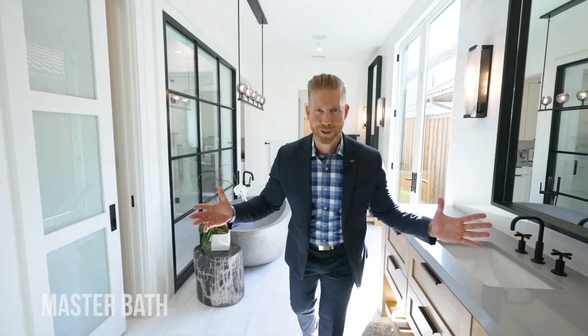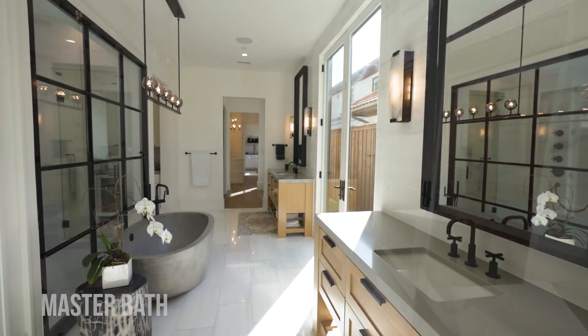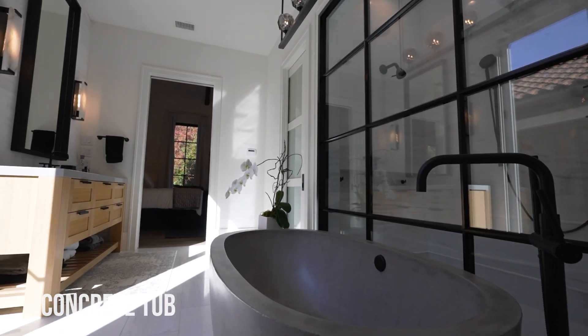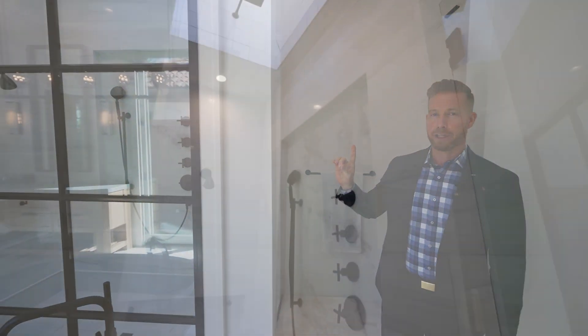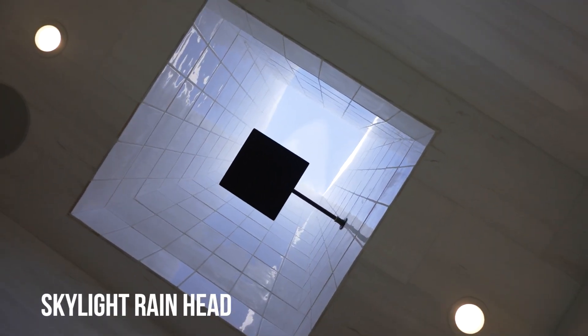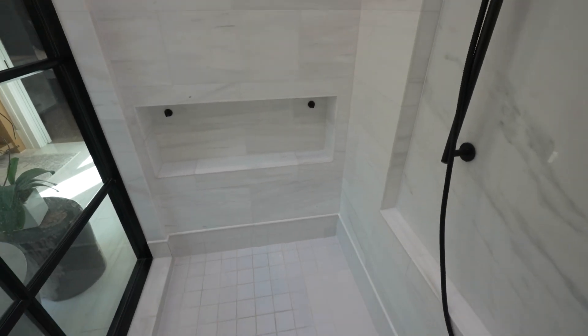Welcome to your master bath — this is absolutely amazing. You have nice white marble on the floors as well as a concrete tub. And look at this shower — it is absolutely amazing. Inside you'll find not only a rain head shower, but the rain head is actually in the skylight, so you feel like you're genuinely getting rained on when you're in there.